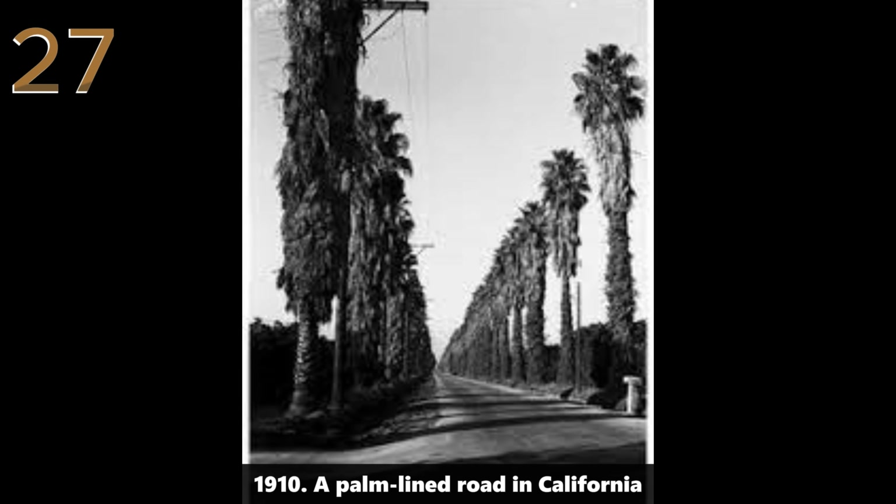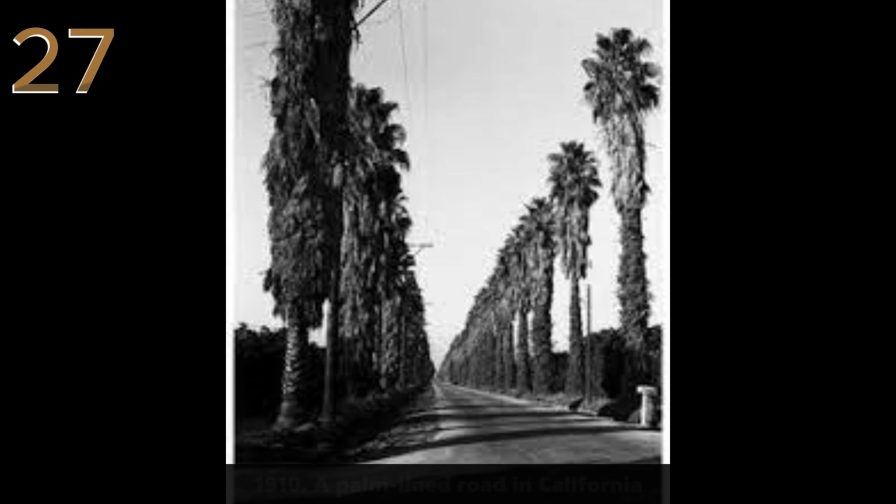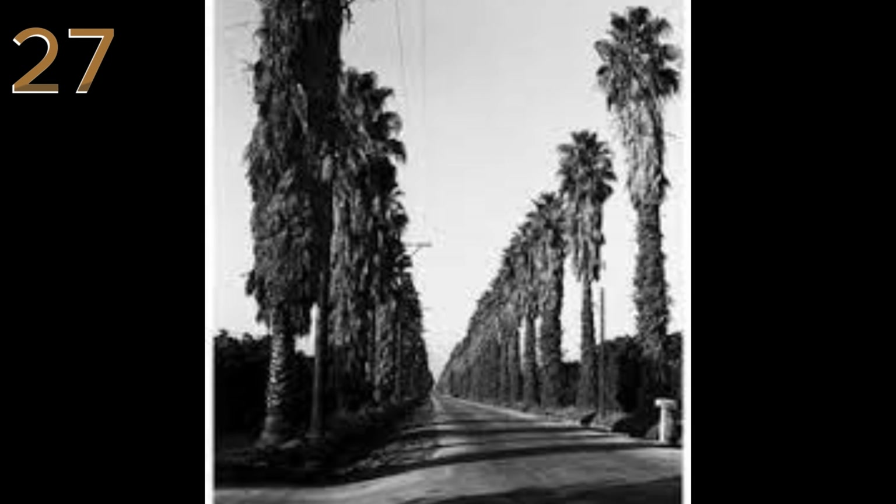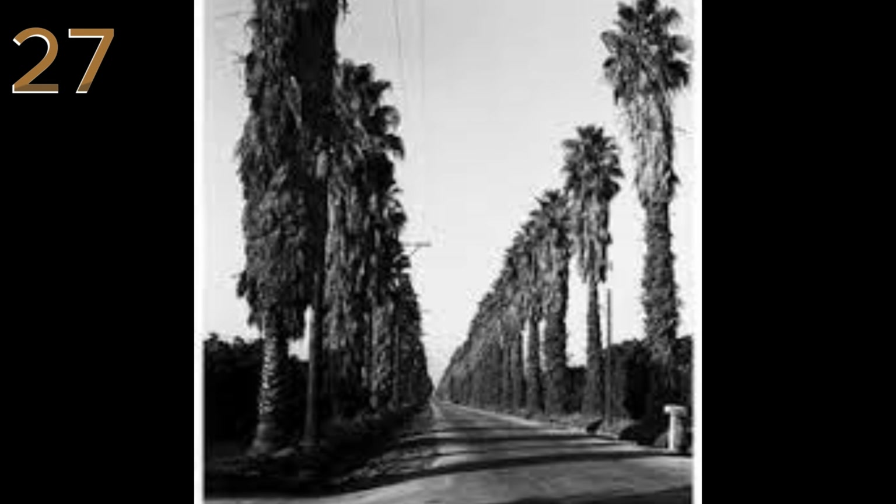1910: a palm-lined road in California. A tranquil scene featuring a vintage car traveling down a palm tree-lined street, emblematic of early 20th century Californian suburban life.